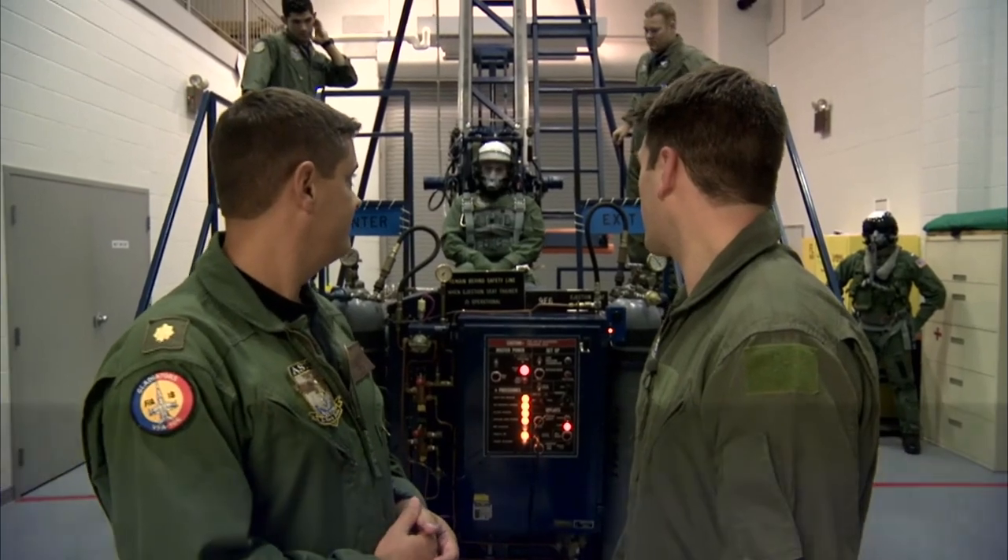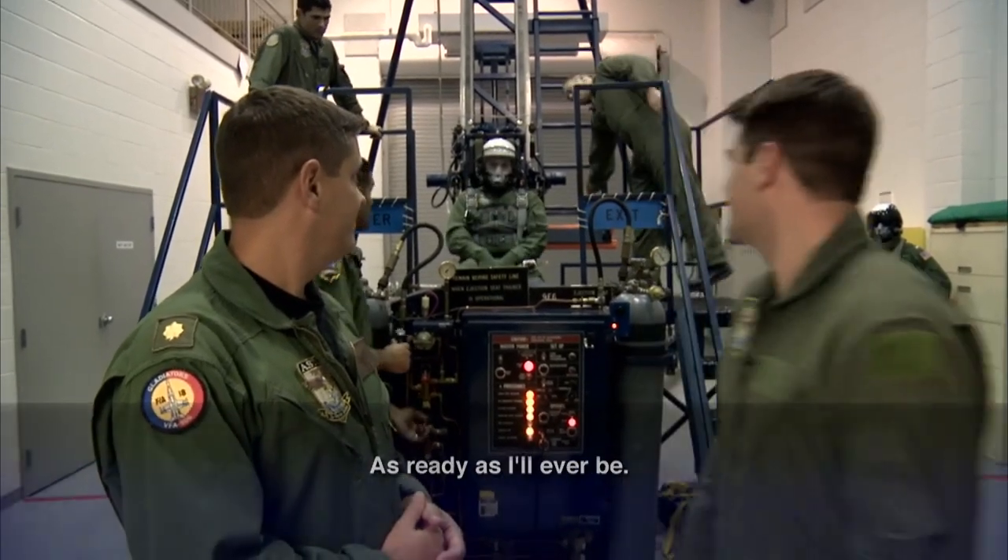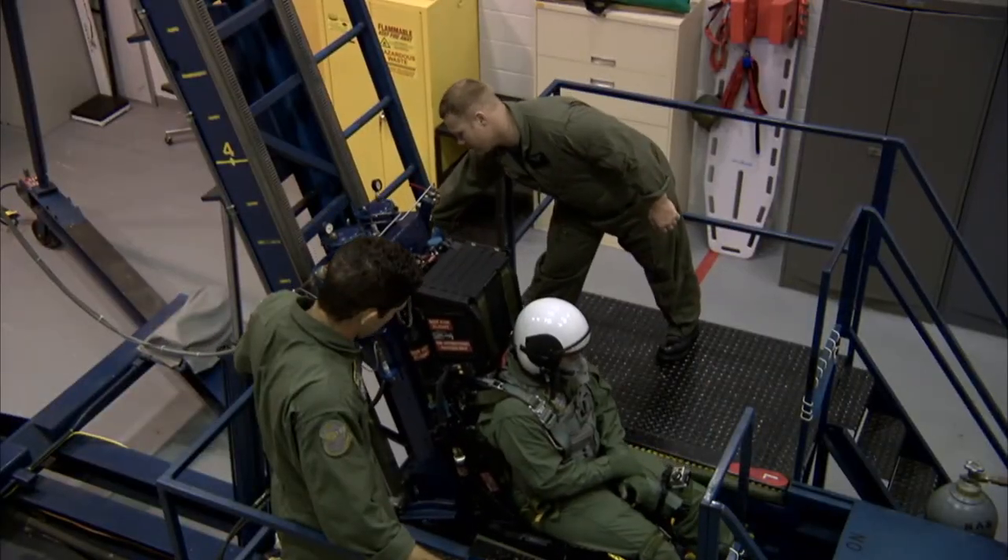Josh, you ready to go? Ready as ever, dude. Eject, eject, eject.